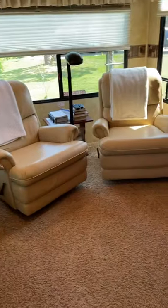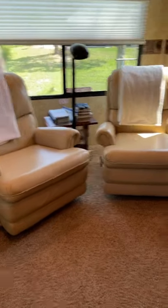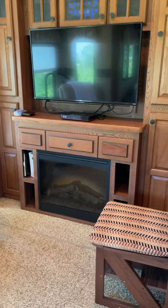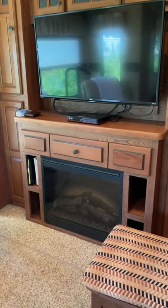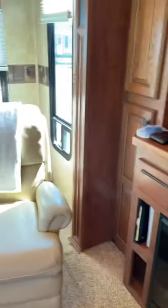Here is our living area. It came with two swivel recliners, our TV, and it has a fireplace. We used it in March when we were camping because we woke up one morning and it was in the high 40s, and it heated for sure.